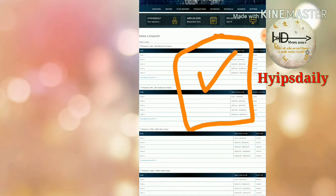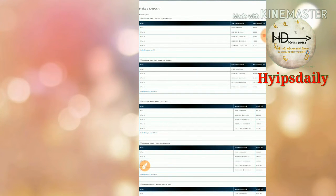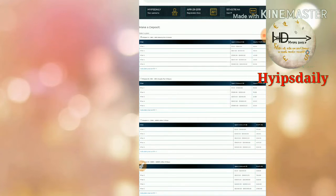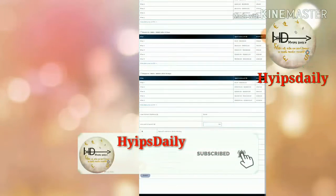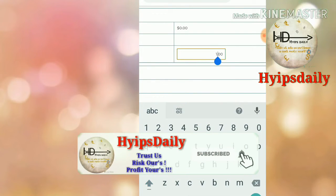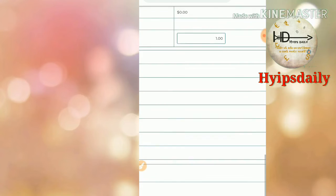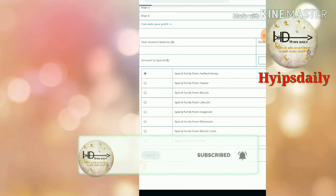I strongly suggest investing in only Plan 1 or Plan 2 and avoiding other plans. After that, select the plan you would like to invest in — I chose the 18% to 25% hourly for a six-hour plan. Then select the wallet and enter the amount you'd like to invest. I chose to invest $21 through Perfect Money. If you want to invest through Payeer, select the Payeer wallet accordingly, then click Spend.